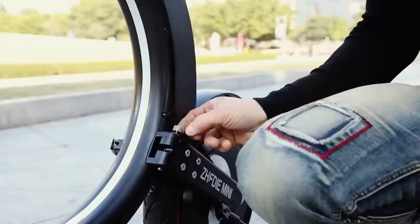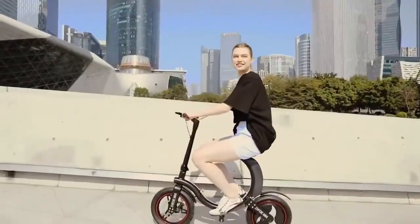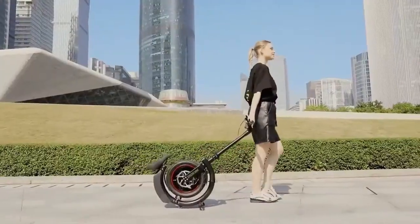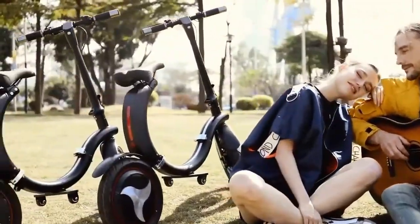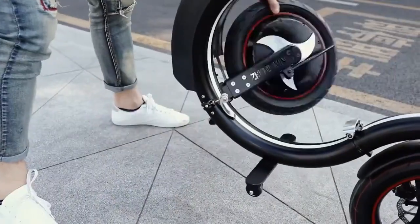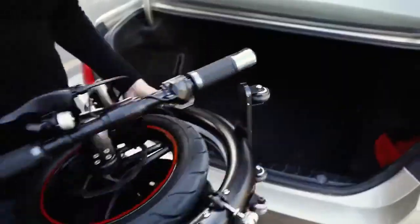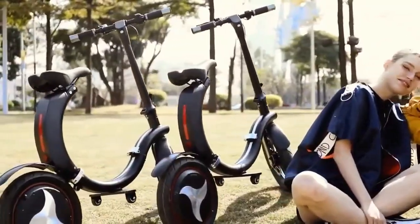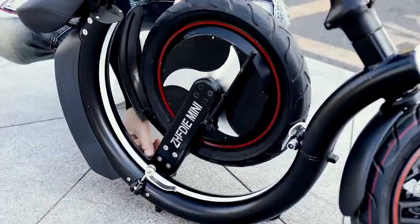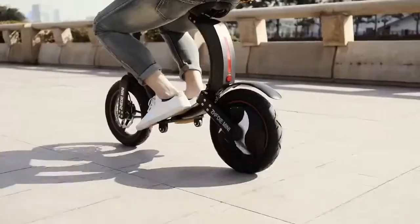The GD Mini is a lightweight, foldable electric scooter built for efficient urban commuting. Combining the design of a scooter and an electric bike, it offers a comfortable ride with a seat and foot rest for added ease. Weighing just 20 kilograms, it conveniently folds into a compact form only 70 centimeters wide, making it easy to store in a car trunk or small space. The scooter reaches a top speed of 30 kilometers per hour and provides a travel range of up to 25 kilometers per charge, making it ideal for short city trips and daily errands.